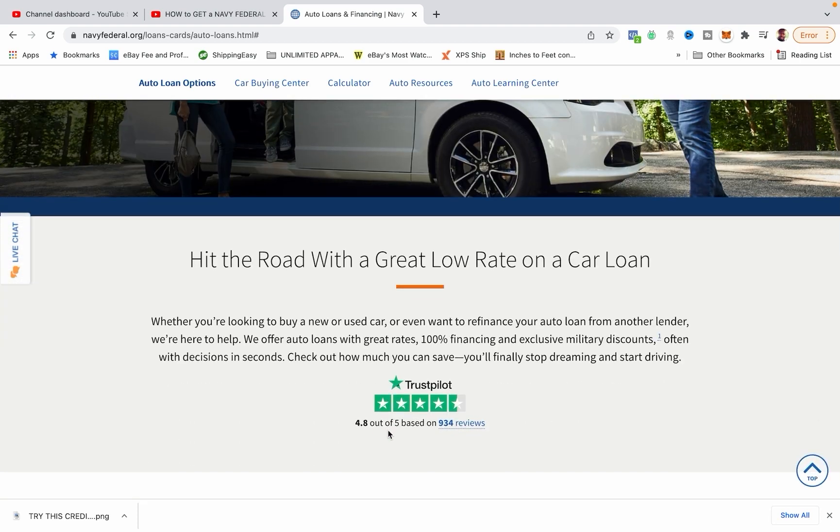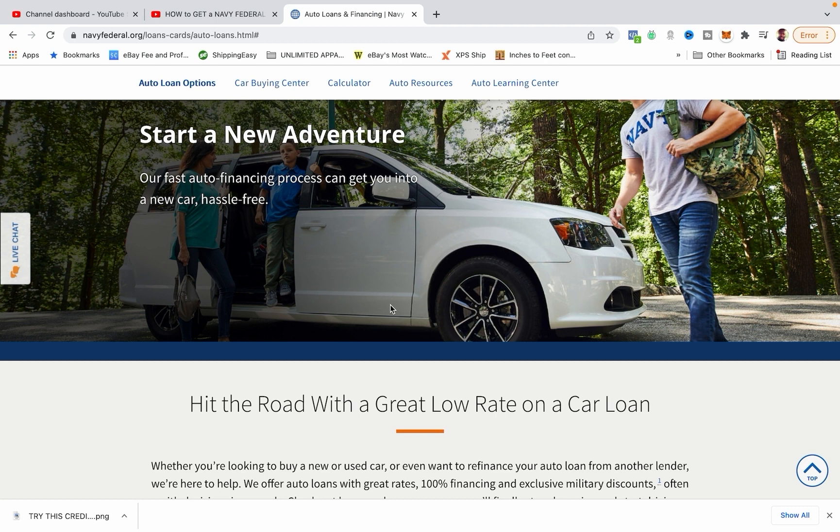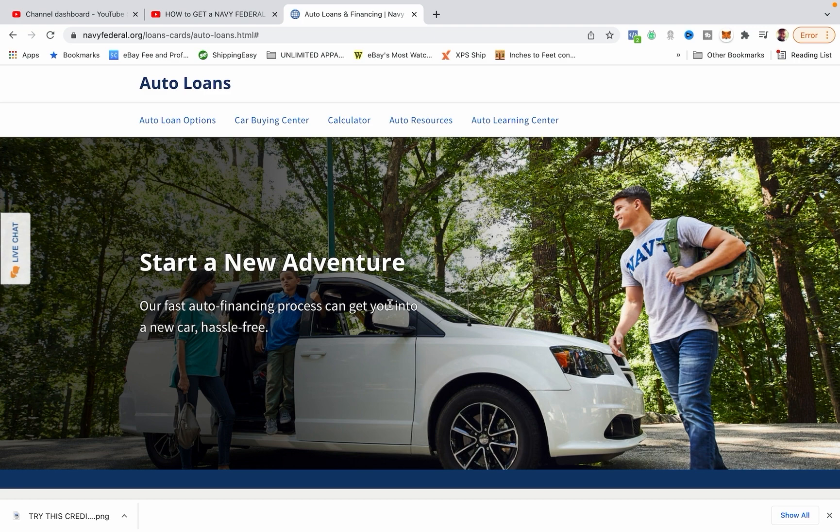The great thing about Navy Federal is when you go apply for a car at a dealership, they run your credit a bunch of times — maybe six or seven times. They shop your credit all over the place: Capital One, TD American Bank, anybody that finances cars. They're trying to find the best deal for you and them, because different banks have some type of kickback for financing with them. So sometimes they may not go with the lowest rate — they may go with the one that's kind of best for them.